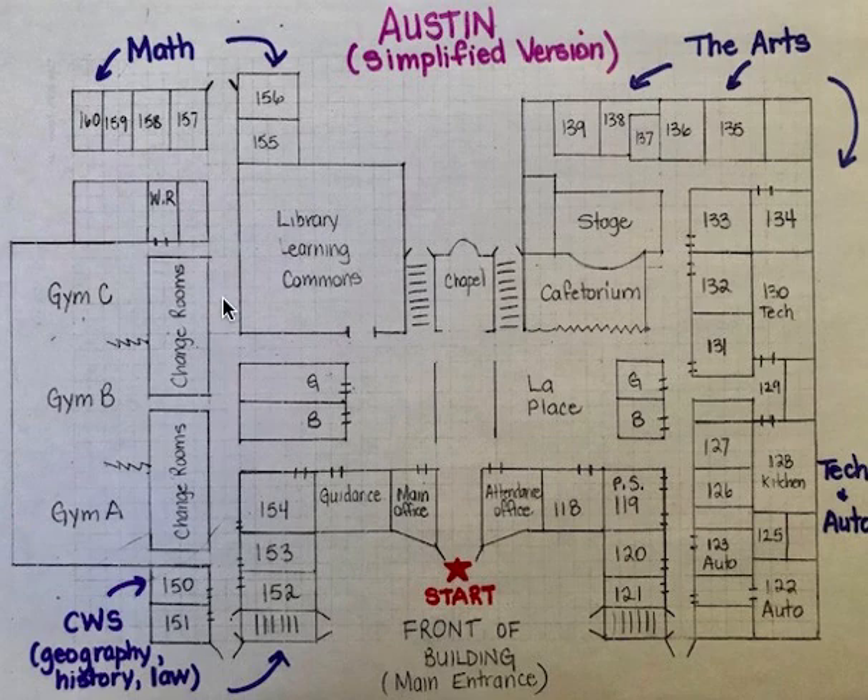If you continue along down this hallway, you will come to the math wing where your math class will likely be located. The WR here stands for the weight room — the entrance to that is in the Gym C hallway.